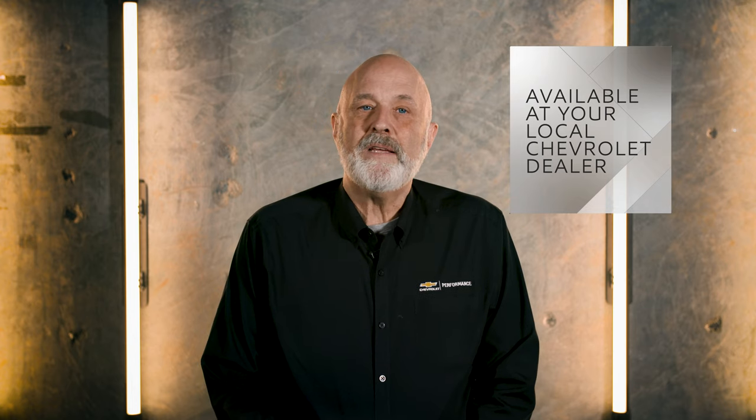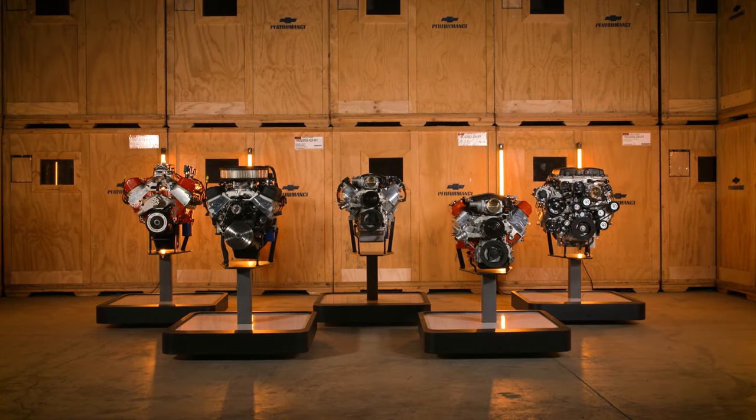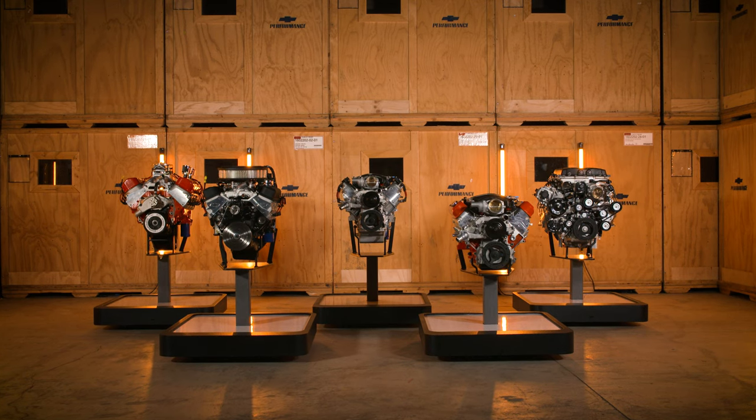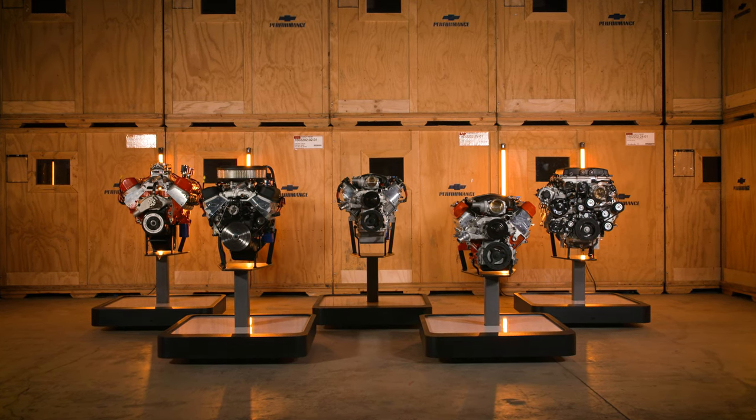The Mobil 1 team's mantra is 'Mobil 1 from Day One,' and we're continuing to recommend exactly that so that you can get the most out of your new Chevrolet performance crate engine. We hope we've provided you with some practical guidance in selecting the proper Mobil 1 Advanced Synthetic option for your factory engineered Chevrolet Performance small block crate engine.